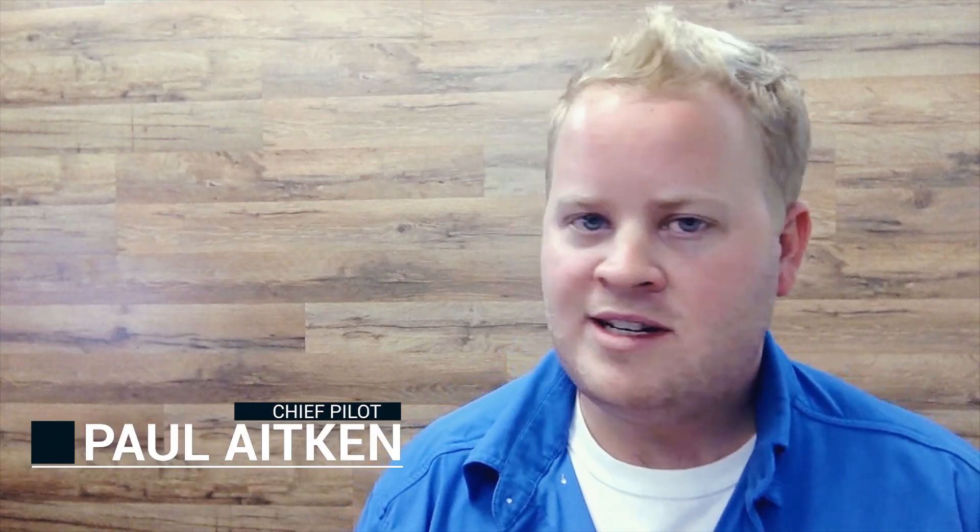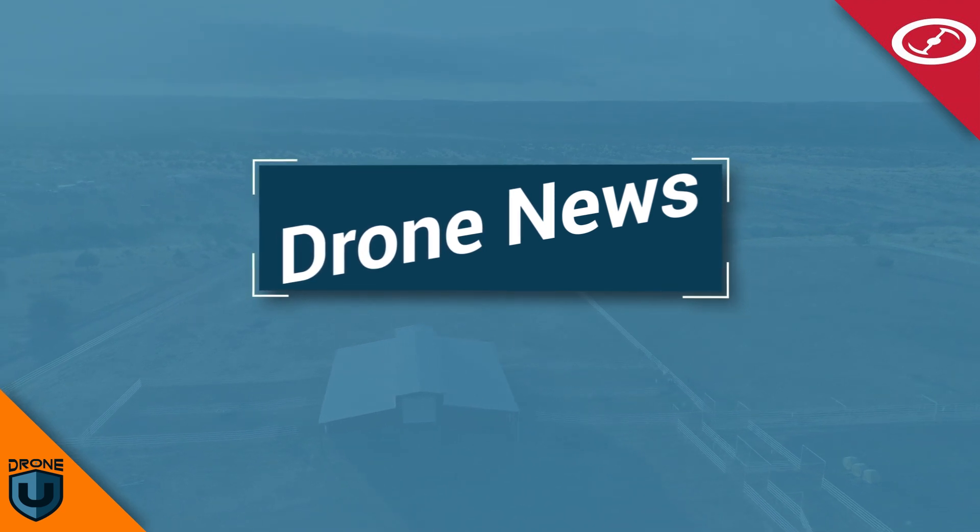Hey everyone and welcome to another exciting episode of Ask Drone You. My name is Paul and I'm here with Haya Costello from Drone DJ as we give you this week's drone news. Haya, how are you doing? Very good and thanks again for having me on the show. It's been a few weeks but it's good to be back. I am back now and I love doing these shows with you. Drones are really playing a powerful role in saving lives across the world.